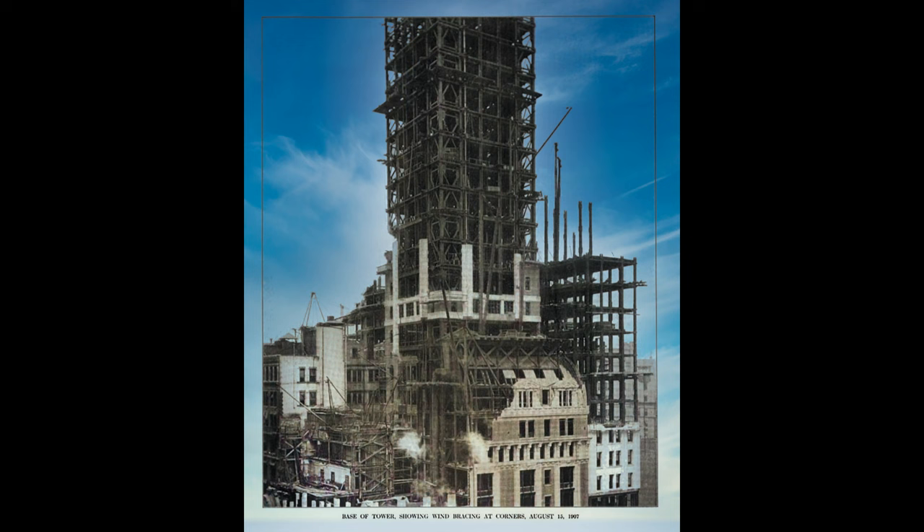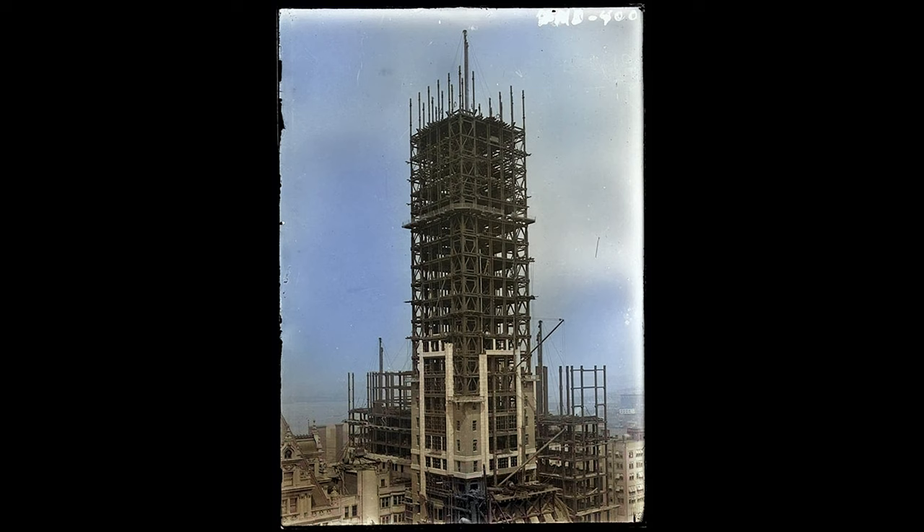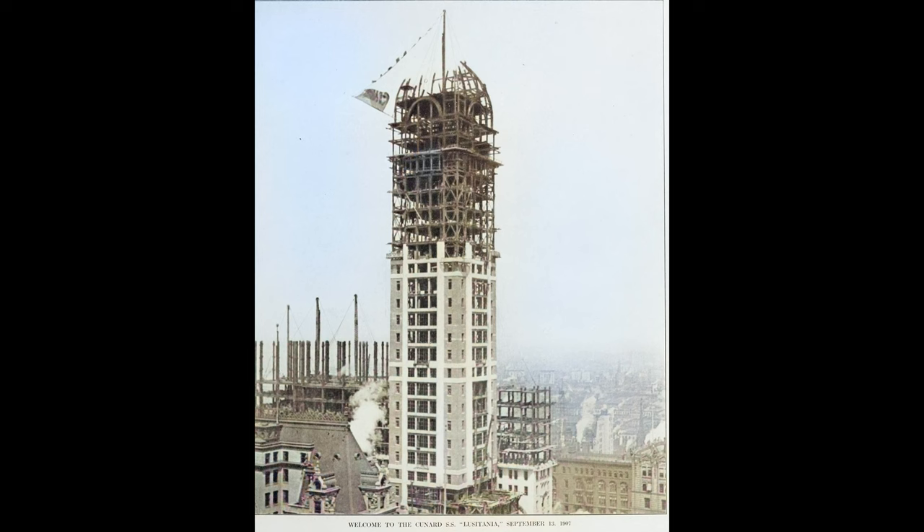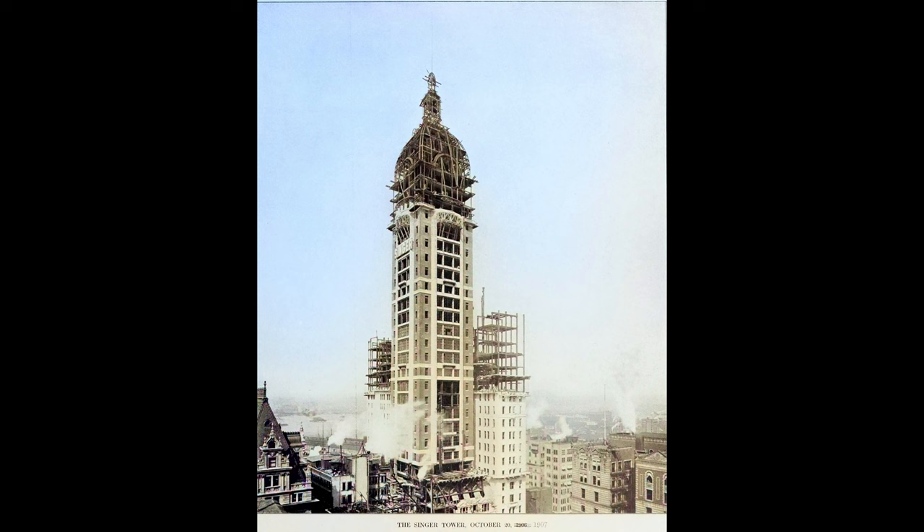Not long after the foundation was completed, the steel framework of the tower began to rise above street level. Construction would take two years to complete, and New Yorkers took great interest as the tower reached skyward. In 1907, the New York Tribune wrote: 'The tower of the Singer Building will have 41 floors containing offices and will be 13 stories higher than any other structure now standing in the city.'